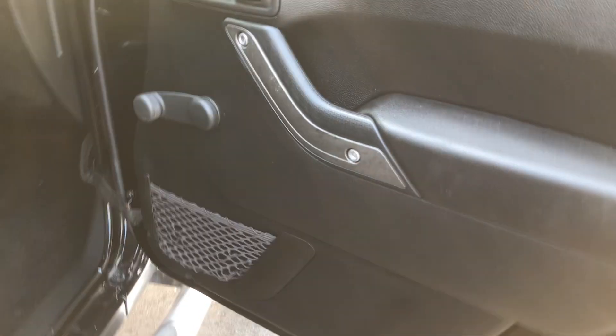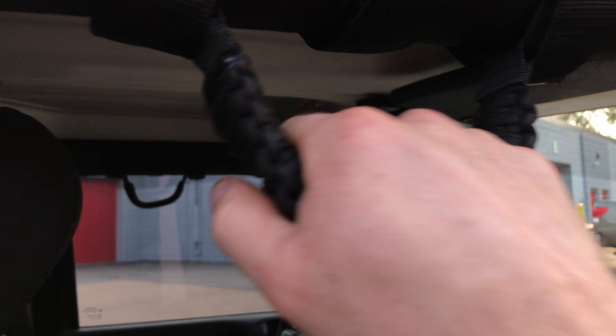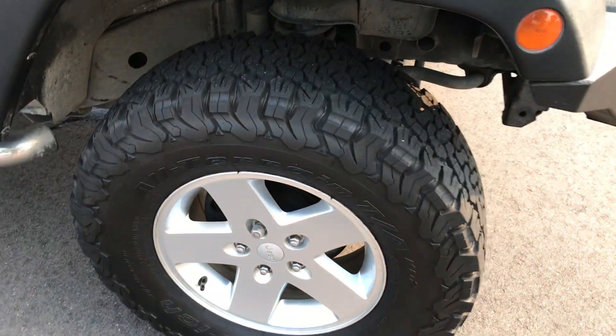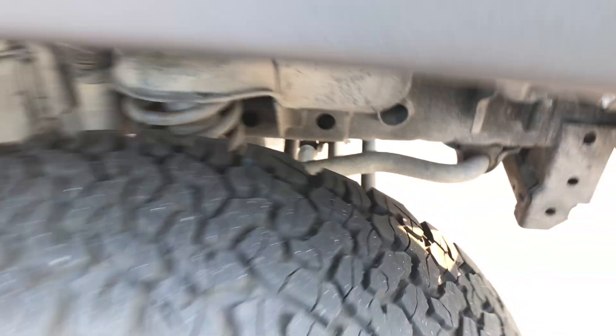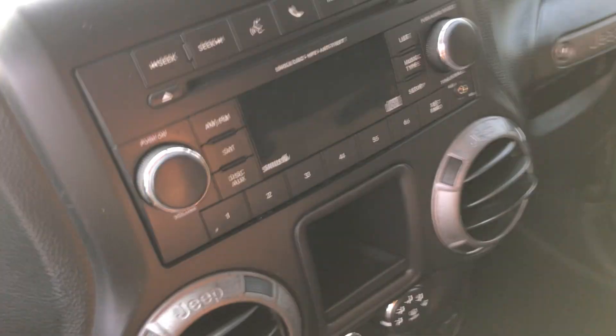It has seat covers — I haven't taken them off, but the seats are really nice underneath. I figured they'd protect the seats, so I kept them on. Door's pretty nice. It needs to be cleaned a little better — got something on it from detailing. Freedom panels, grab handles front and rear, back seat with a seat cover on it as well. This is a two-owner vehicle with outstanding service history. It's from Nebraska. I'll show you the top too — it's a hard top with rear wiper and rear defrost, which I believe may have been an option.